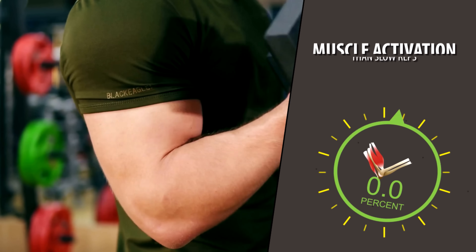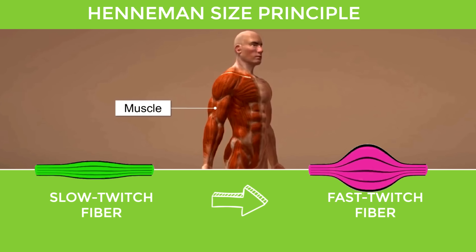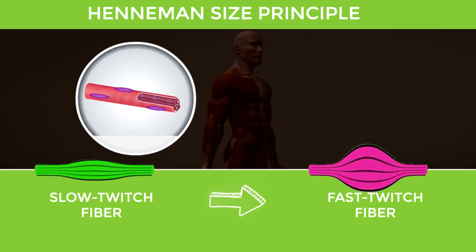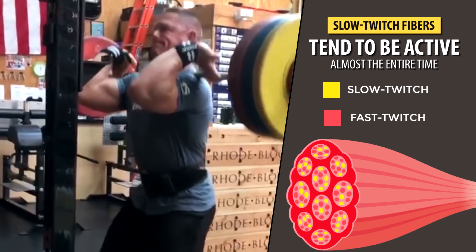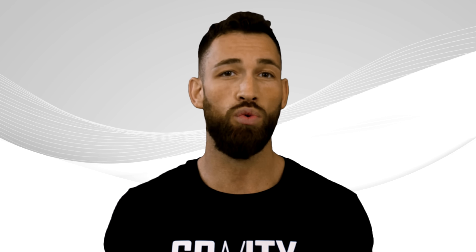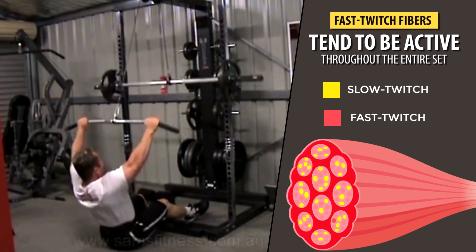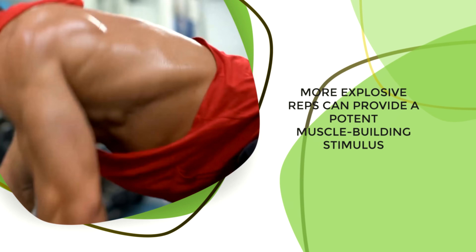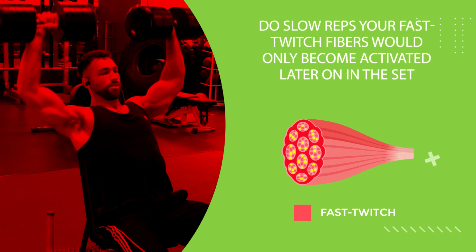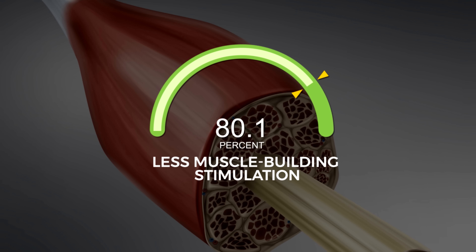Another benefit of fast reps is that they lead to higher levels of muscle activation than slow reps. This has to do with the Henneman size principle, which states that muscle fibers are recruited in order of size — roughly from slow-twitch to fast-twitch — to meet force production demands. Slow-twitch fibers tend to be active almost the entire time you're exercising, while fast-twitch fibers only kick in when things get really tough. By performing reps explosively, your fast-twitch fibers will be active throughout the entire set. Since fast-twitch fibers are more associated with visible muscle growth, more explosive reps provide a potent muscle-building stimulus. With slower reps, fast-twitch fibers only become activated later in the set, giving them less stimulation overall.